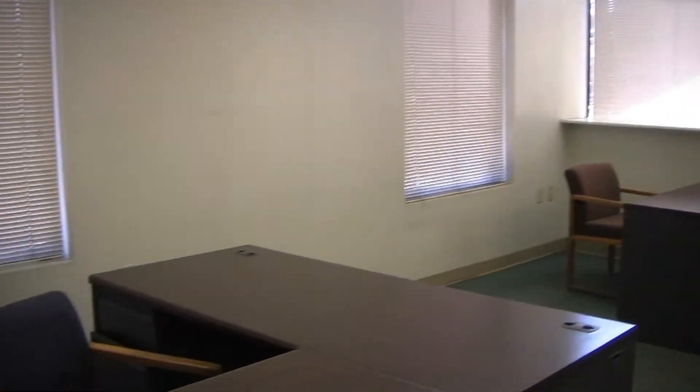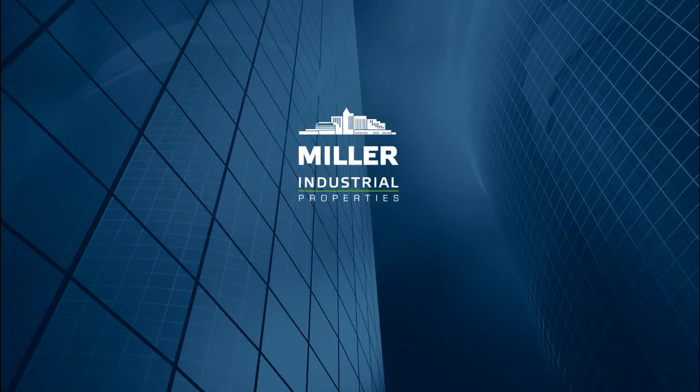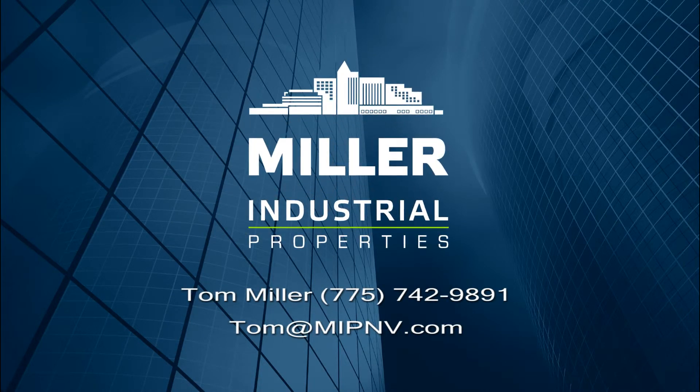For showings or additional information, call Tom Miller at 775-742-9891 or drop an email at tom@mipnv.com.